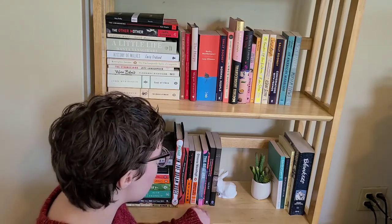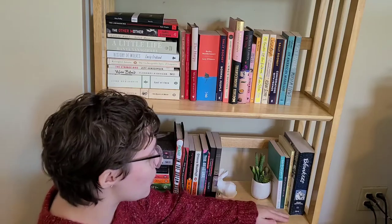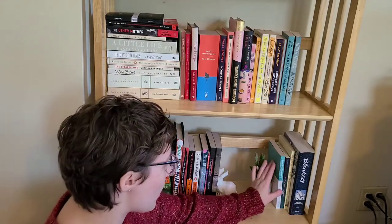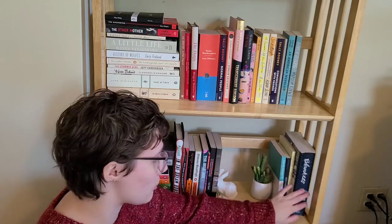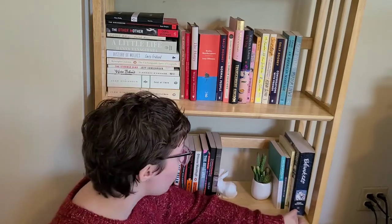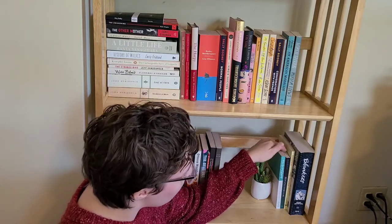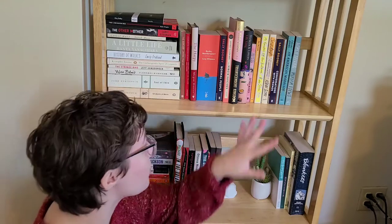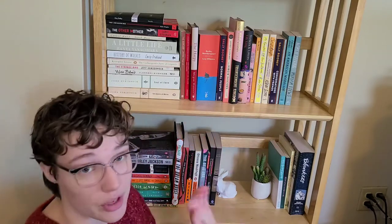Then I have some Sylvia Plath — The Bell Jar and a short novella she wrote. And then Iain Reid, who wrote I'm Thinking of Ending Things; I haven't read Foe yet but I'm sure I will love it. Over here is a very small section — I have some of my favorite books. These are all recent favorites except for Blankets by Craig Thompson, my favorite graphic novel. I also have The Shame by McKenna Goodman, Hysteria by Jessica Gross, and Before the Coffee Gets Cold by Toshikazu Kawaguchi.